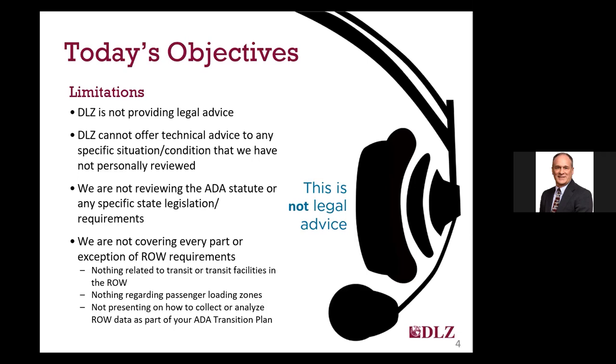For topics we are covering, there are some provisions and advisory information we simply cannot review due to time constraints, so be sure to become familiar with these by reviewing the PROWAG guidelines on your own. I will not be covering anything in detail on transit facilities or passenger loading zones in the right-of-way, which are less common for most of our clients. I also won't be covering the different options for collecting and analyzing right-of-way data as part of an ADA self-evaluation and transition plan. I would be happy to discuss those with any of you individually after today's webinar.